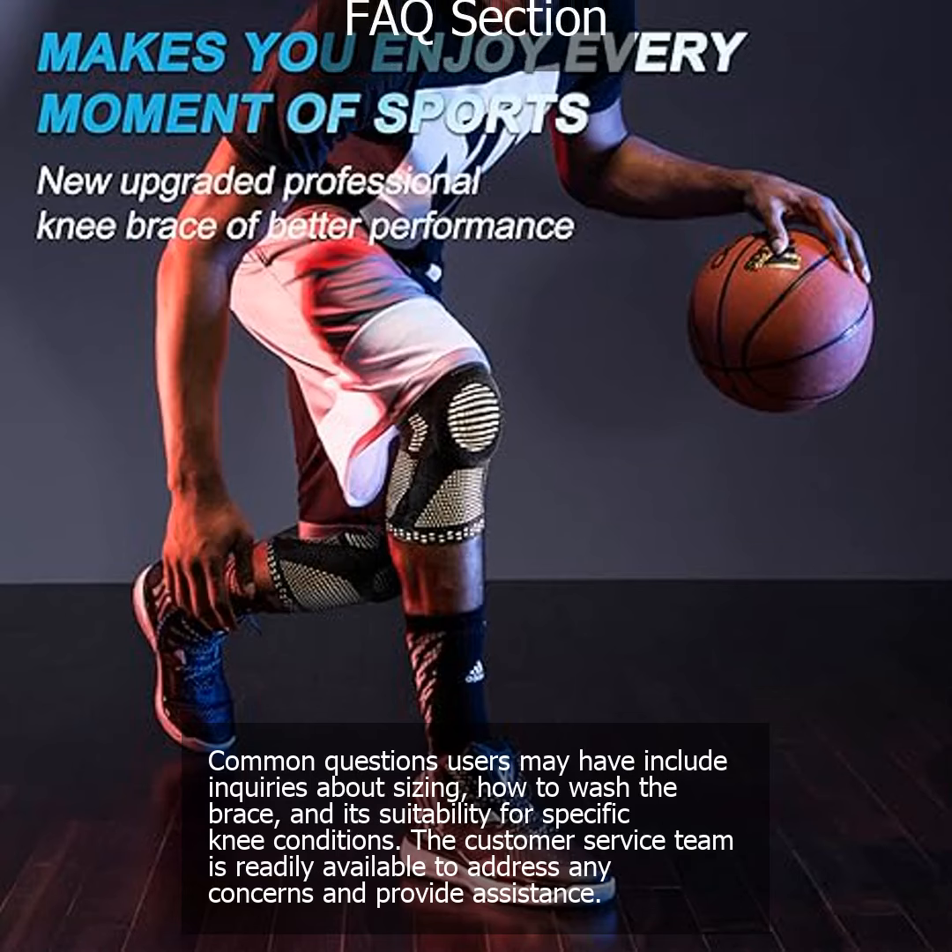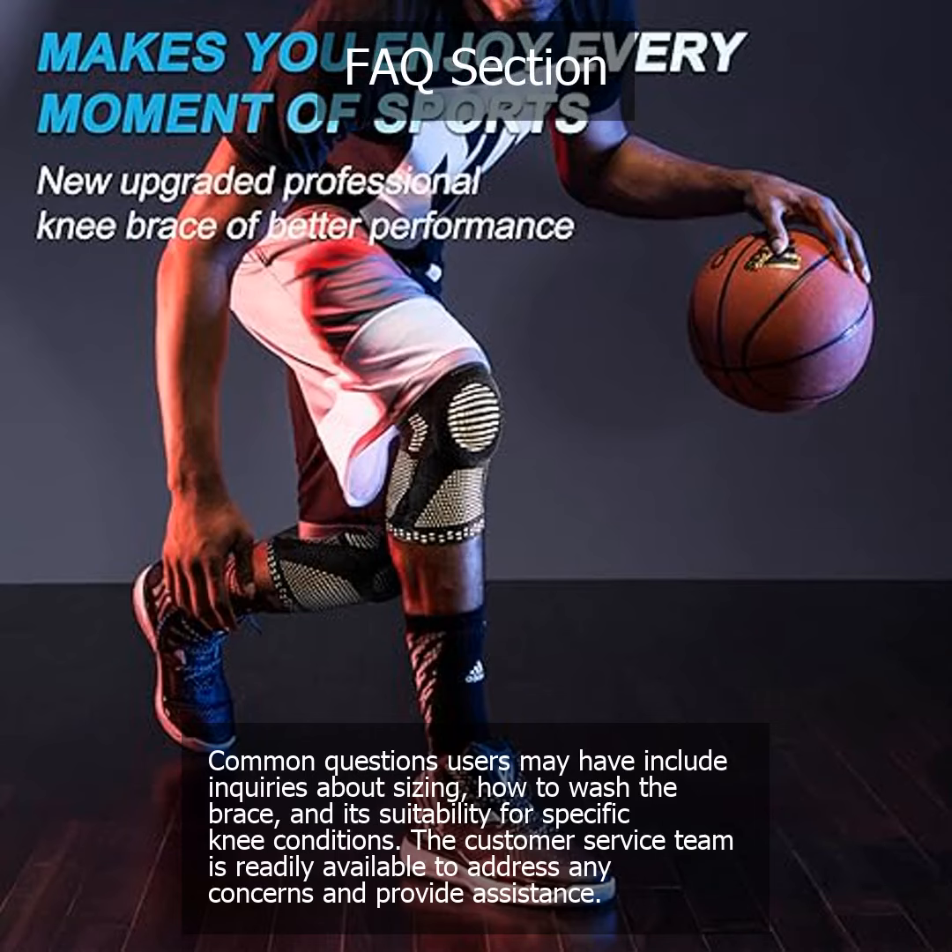Common questions users may have include inquiries about sizing, how to wash the brace, and its suitability for specific knee conditions. The customer service team is readily available to address any concerns and provide assistance.